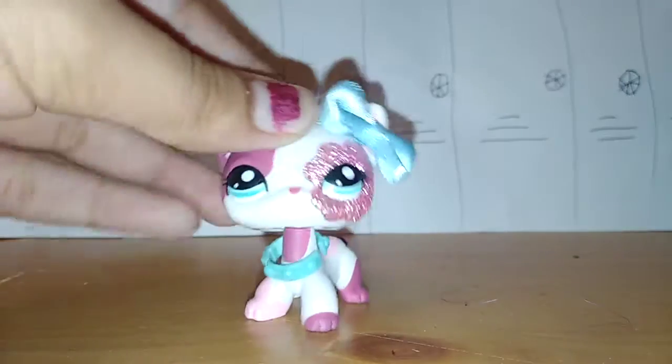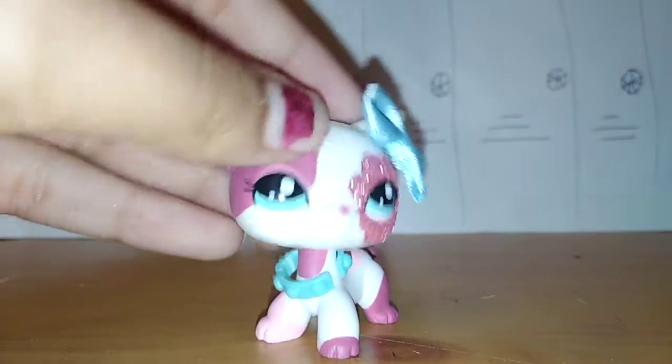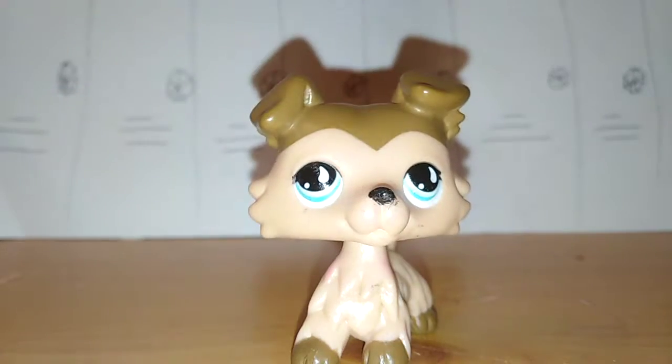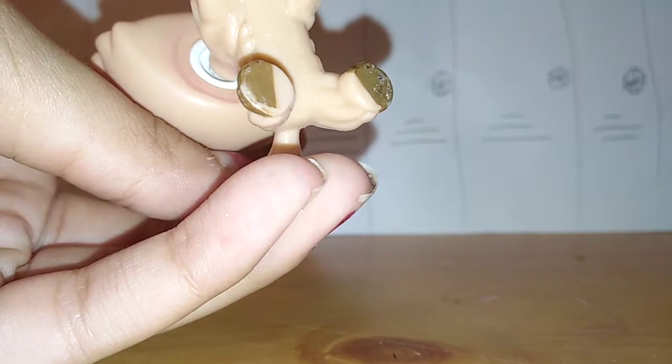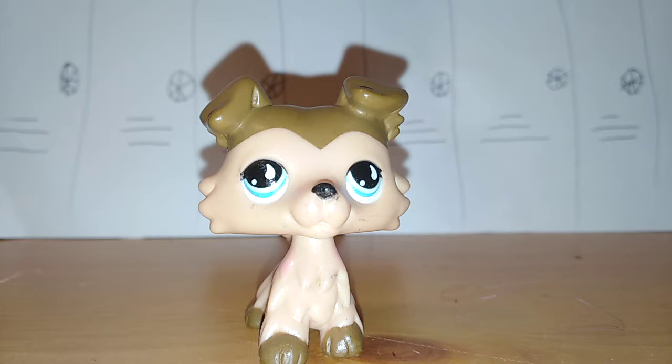I'm really excited to be doing this with you. Let's get on to the video! Here's the first one — this one was a custom one because it was a good mistake. This one's number is 2007. Let me look on the real one real quick to make sure. Yep, 2007, so this LPS was made in 2007.